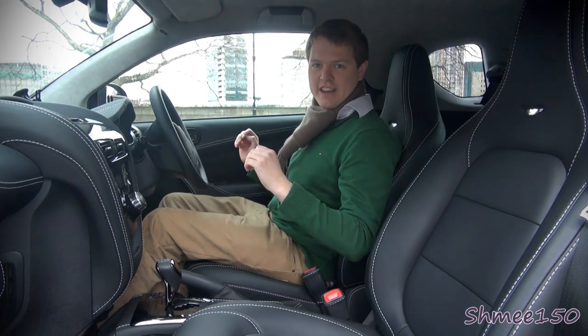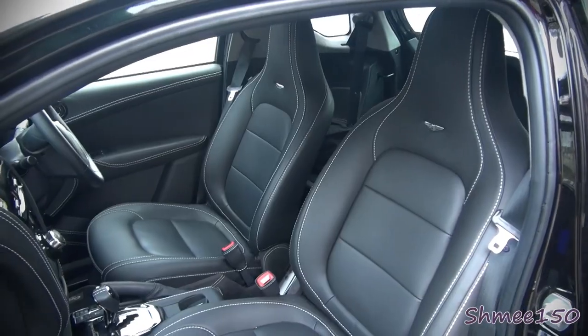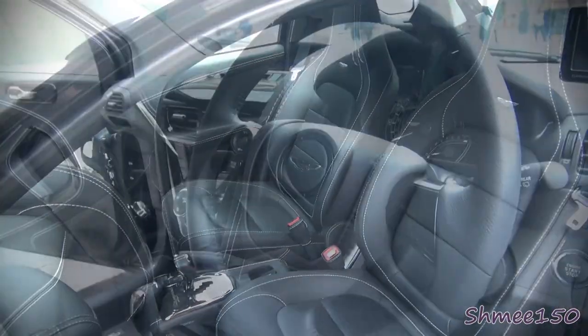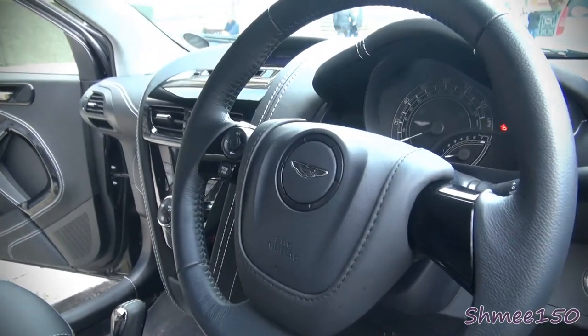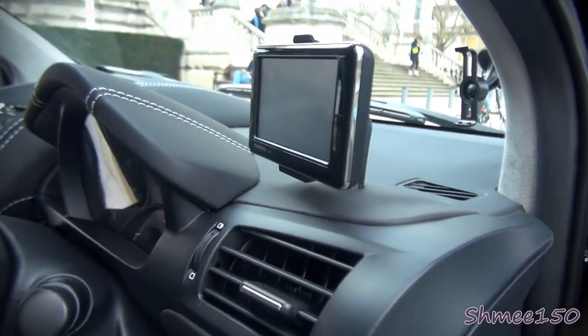So what's the Cygnet like inside? Well, it's got quite a lot of nice finishes. We've obviously got the Aston Martin leather seats. The steering wheel is a lovely piece of equipment. The dial is very smart. We've got the built-in sat-nav system up here.